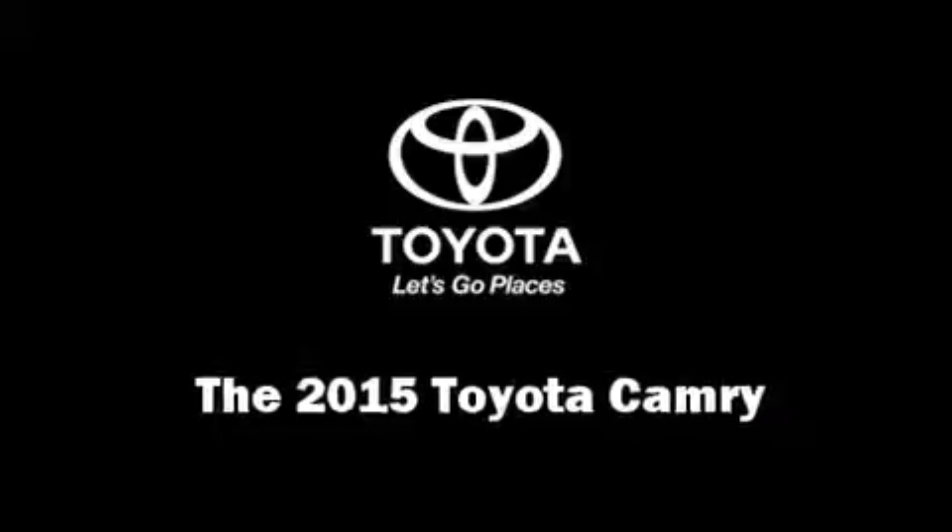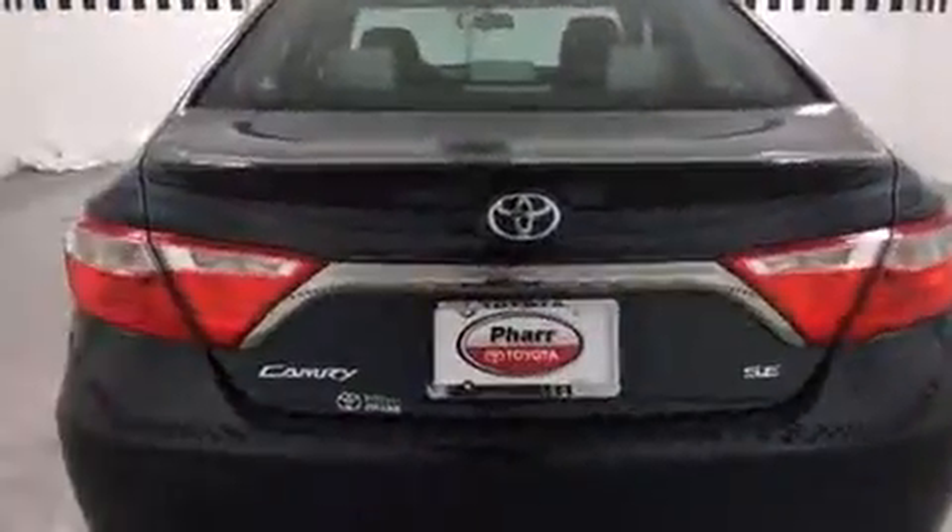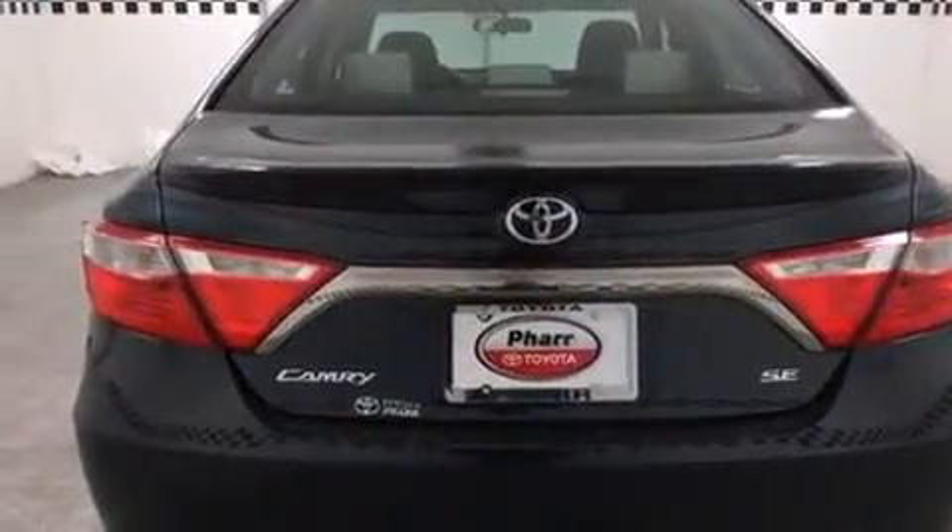The 2015 Toyota Camry. It features an automatic transmission, front-wheel drive, and a 2.5-liter four-cylinder engine.